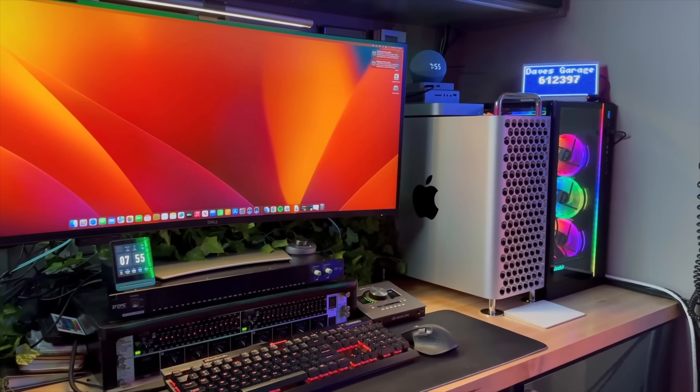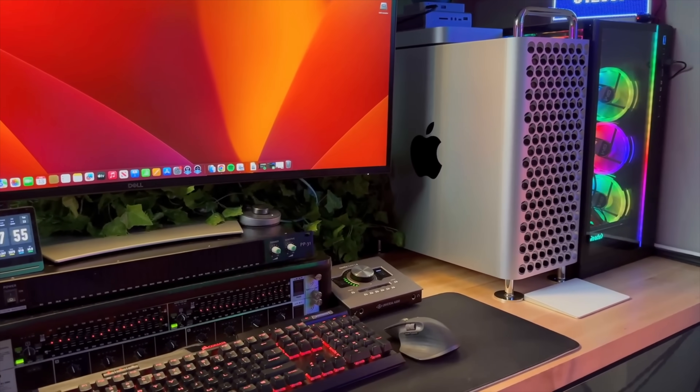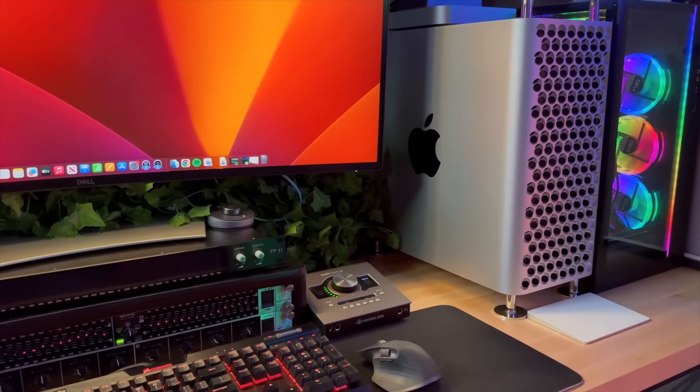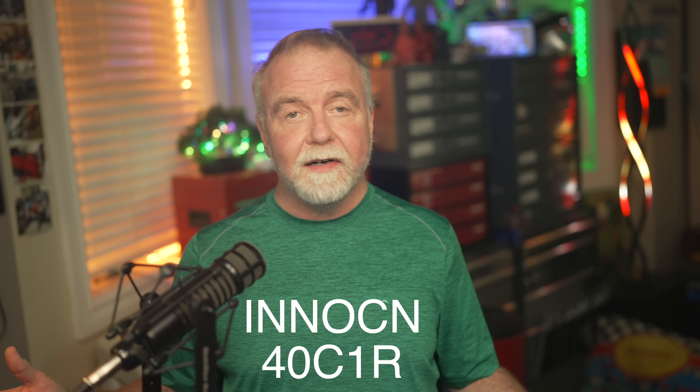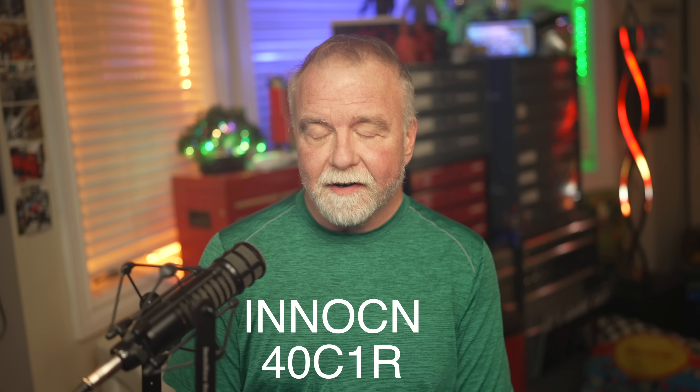This year's U4025QW even does 120Hz over DisplayPort or HDMI with VRR while keeping that 5K×2K pixel grid. It's the big kid on the playground, and the price tag reminds you of it if you ever hover over the add-to-cart button. But what if you don't need a Michelin star — you just need a very competent burger and fries at half the price? Enter INNOCN — I-N-N-O-C-N — and their 40C1R.